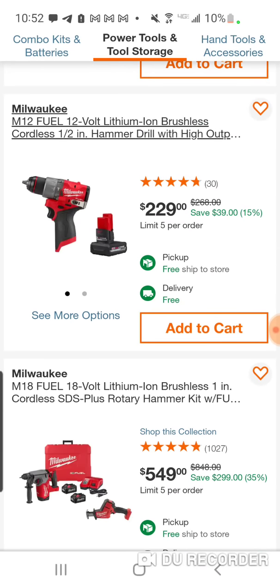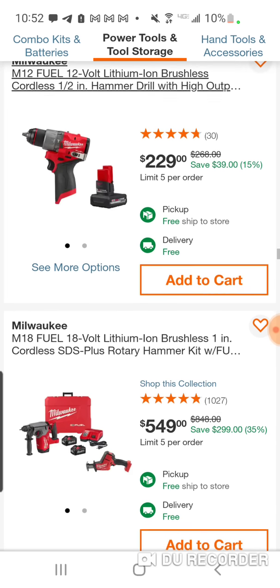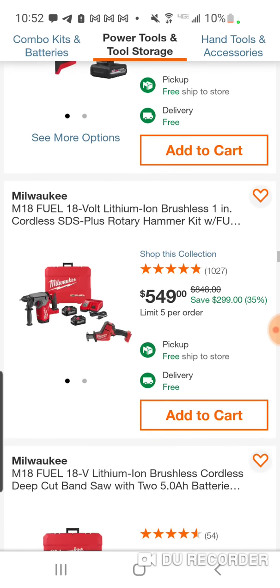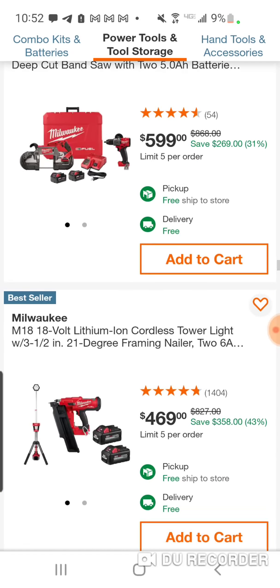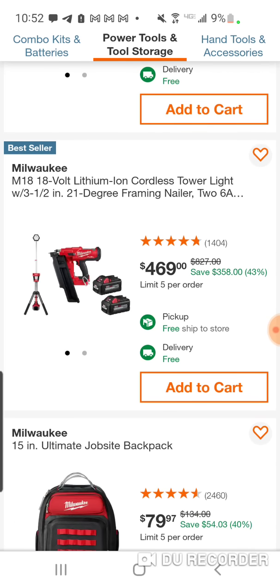$229 — not too good. You are getting the new 5-amp high-output 12-volt battery, but $229 when we just saw you can get the kit for $189. Here is the SDS, and we've got a deep-cut bandsaw deal with the new hammer drill.